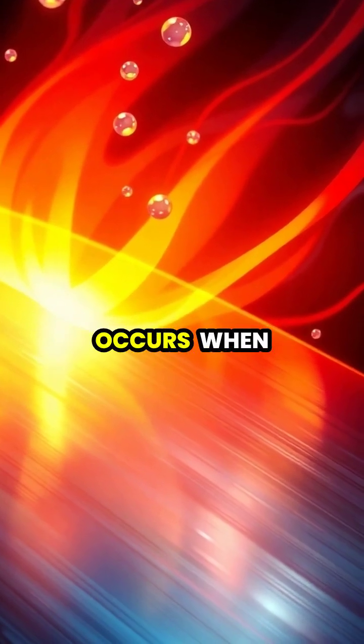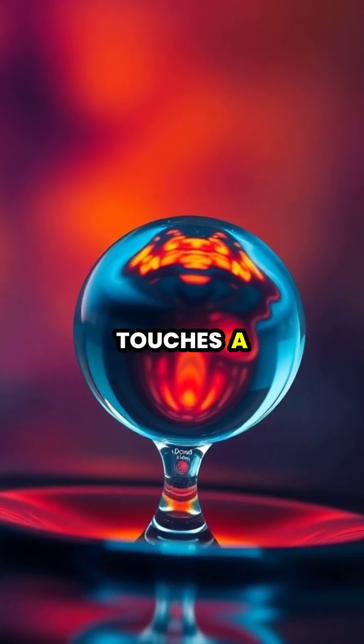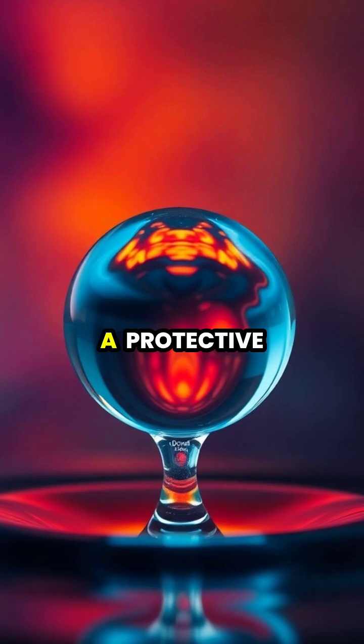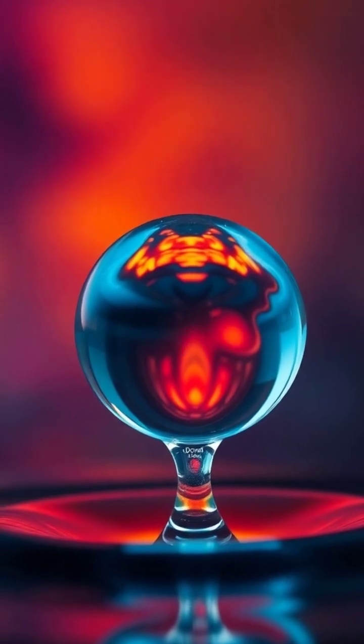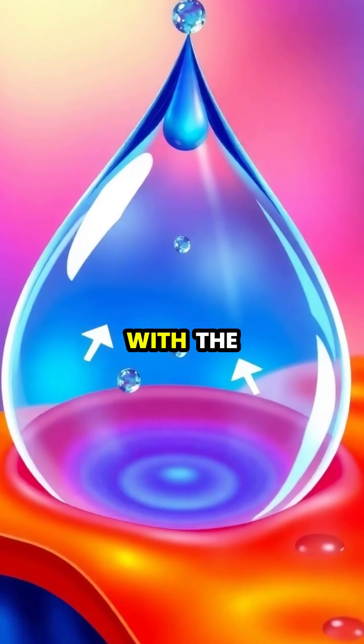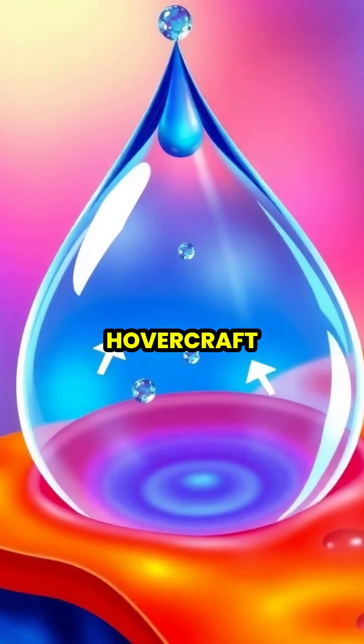The fascinating Leidenfrost effect occurs when a liquid meets a surface that's significantly hotter than its boiling point. When water touches a surface above 400 degrees Fahrenheit, it instantly creates a protective layer of vapor that acts like a cushion. This vapor layer prevents the water from making direct contact with the hot surface, causing the droplet to hover like a miniature hovercraft.